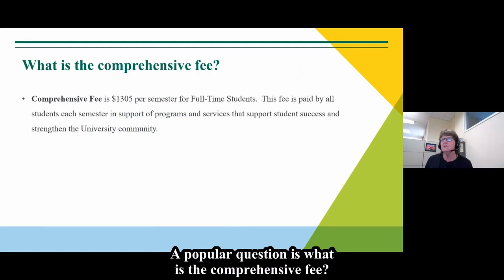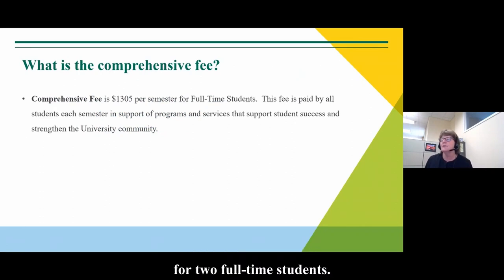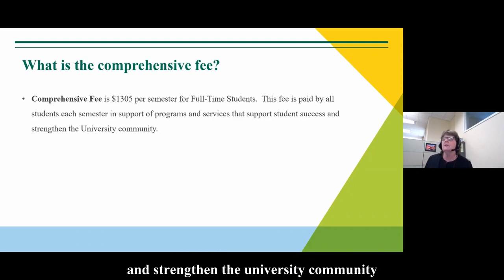A popular question is: what is the comprehensive fee? That is a fee charged each semester for full-time students. The fee is $13.05 per semester. It is paid by all students to support the services and strengthen the university community that support student success.